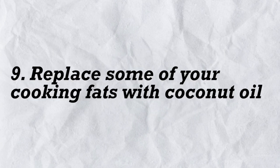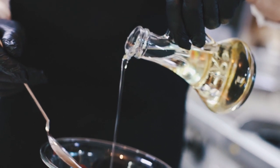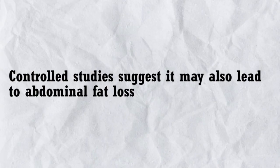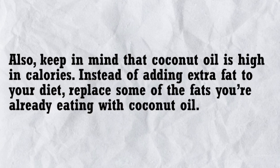9. Replace some of your cooking fats with coconut oil. Coconut oil is one of the healthiest fats you can eat. Studies show that the medium-chain fats in coconut oil may boost metabolism and decrease the amount of fat you store in response to high calorie intake. In one study, men with obesity who took coconut oil daily for 12 weeks lost an average of 1.1 inches (2.86 cm) from their waist without intentionally changing their diet or exercise routine. However, evidence for its benefits for abdominal fat loss is weak and controversial, and coconut oil is high in calories, so replace existing fats rather than adding extra fat to your diet.